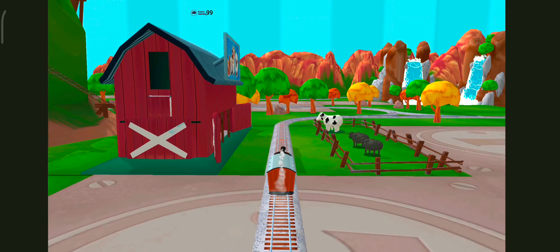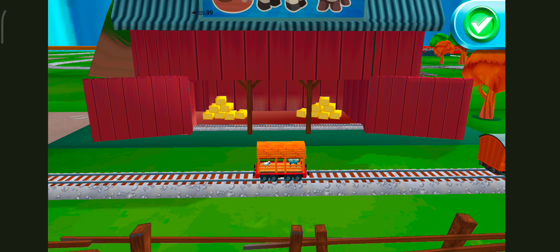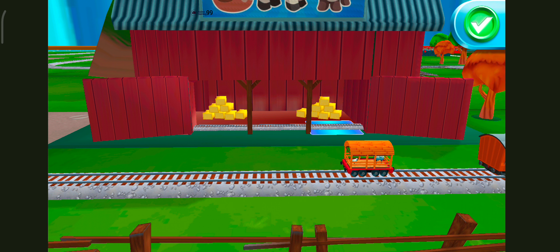What type of wagon should we pull? Excellent! Cool! Just drag a wagon to one of the blue spots. Mix them up however you like.